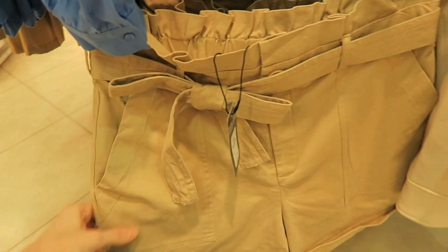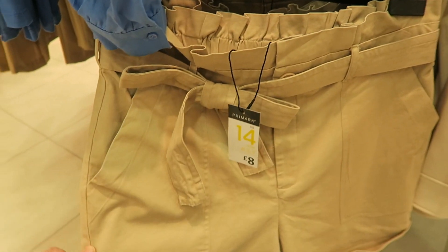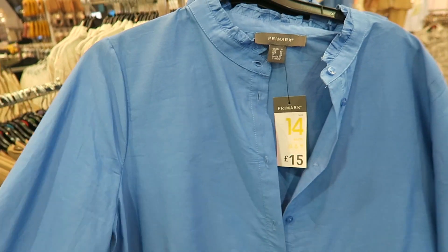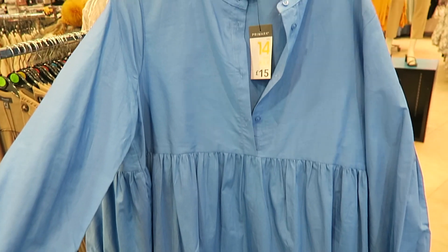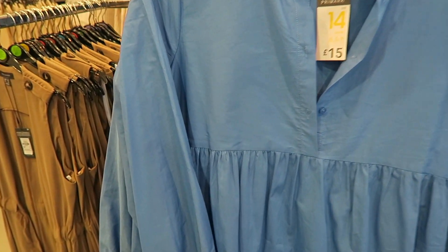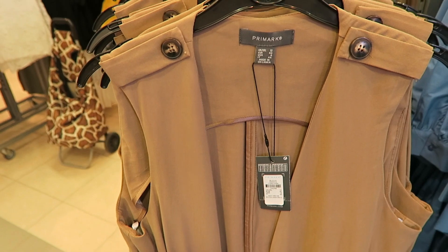They have these beige paper bag waist shorts in for £8. I know it's far too cold at the moment to be thinking about shorts but coming up for summer these would be gorgeous. They also do it in that same shade of blue — this smocky shirt dress for £15. I love this color, I'm actually tempted to get it. There's also this waistcoat dress for £20 — it cinches in at the waist. It's quite a lot but it's really nice.